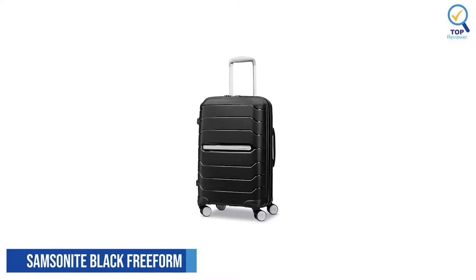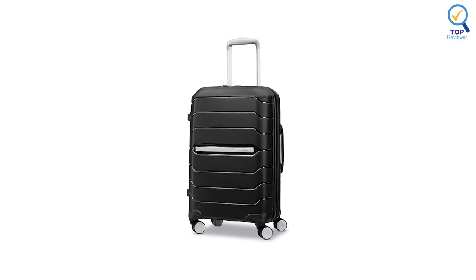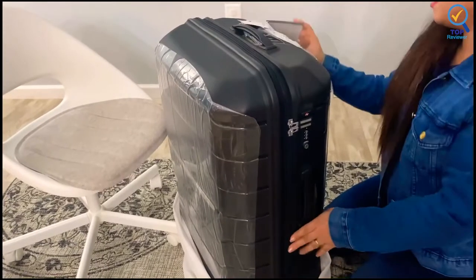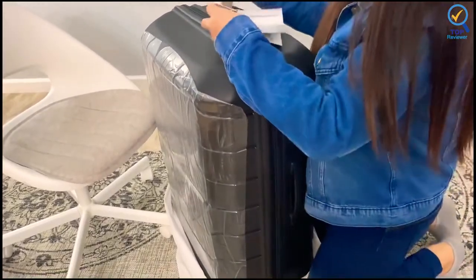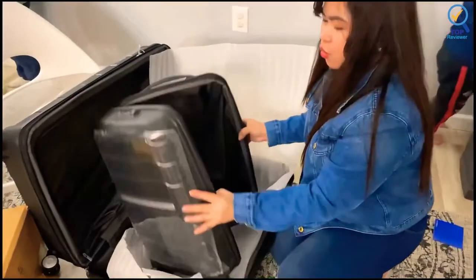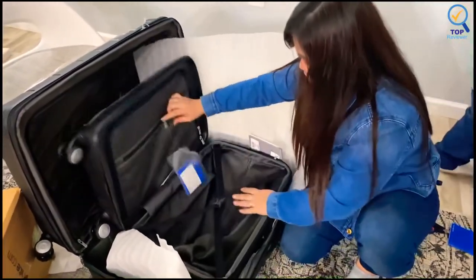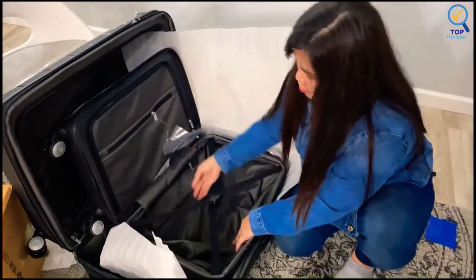2. Samsonite Black Freeform Hard Side Spinner. The Samsonite Black Freeform Hard Side Spinner is easy to maneuver on two or four wheels and rolls smoothly on various surfaces, including carpet and hard flooring. It has an aluminum telescoping handle that extends and locks with the push of a button. This all-star suitcase has various pockets within the main compartment, expanding a couple of inches when you need extra space.